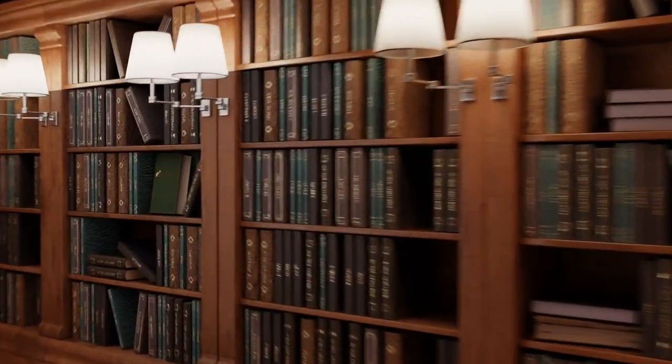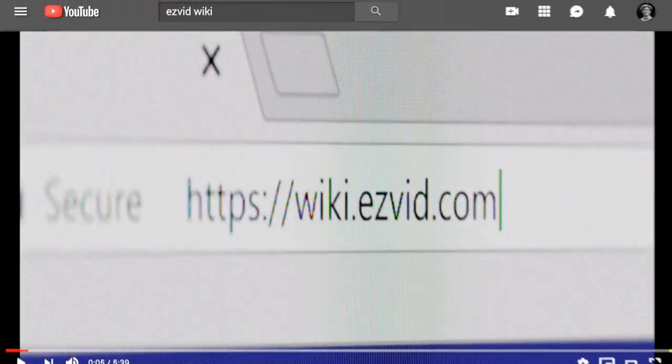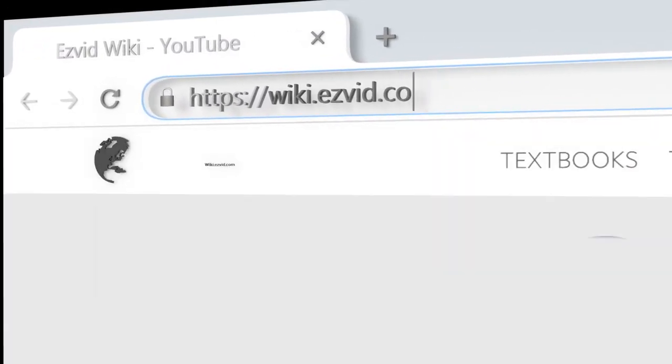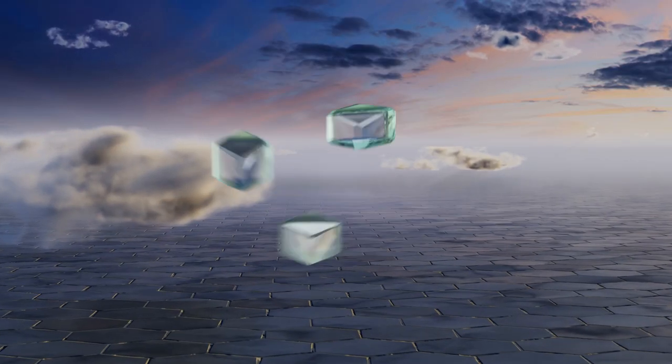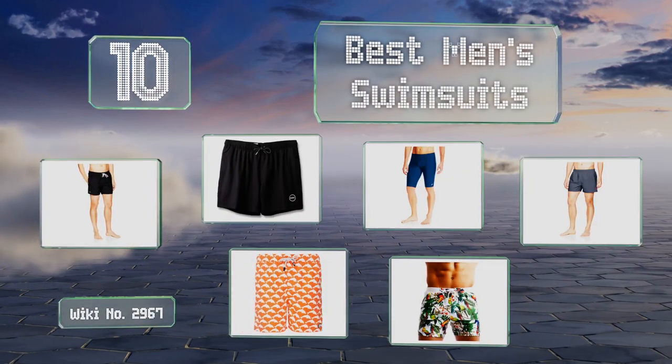Wiki.easyvid.com — search EasyVid wiki before you decide. EasyVid presents the 10 best men's swimsuits. Let's get started with the list.